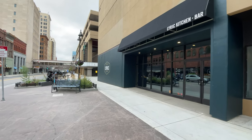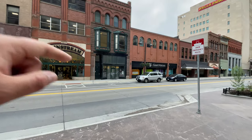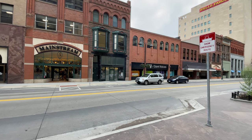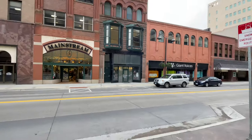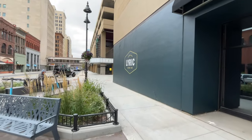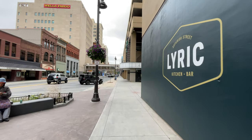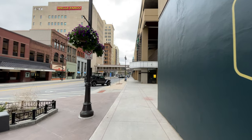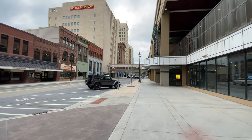Dance studio. Lyrick Kitchen and Bar. You have Giant Voices — looks like a place where you can buy some training clothes as well over there. You see the older buildings, the newer buildings, just a mix of both, and it's just a great look.